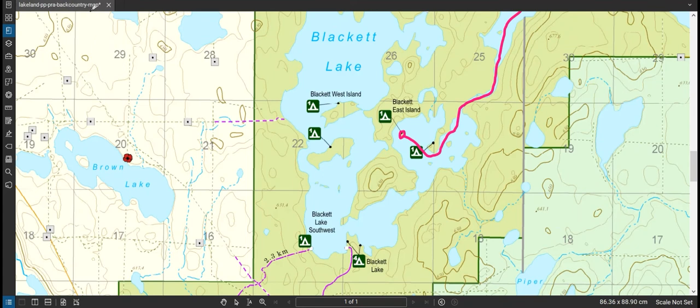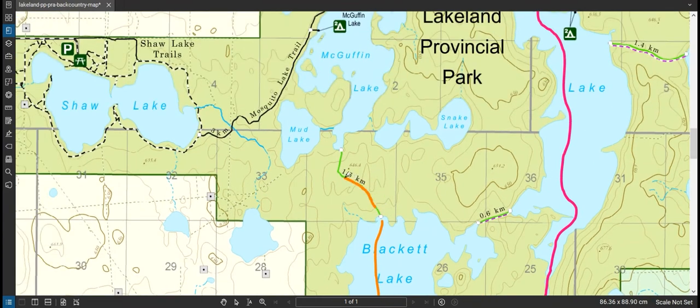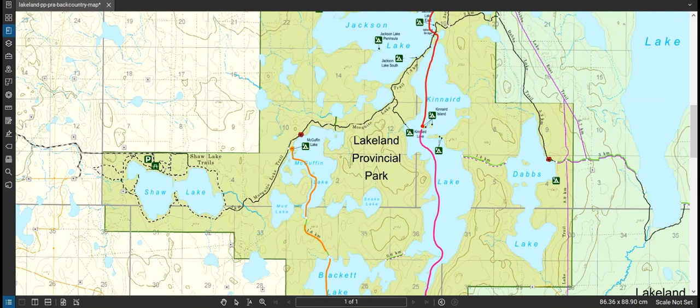On day three I paddled around this way — this is the longest day. Went around, across Blocket Lake, did this portage which was only 1.6 kilometers but it was brutal and took me an hour and a half. Then I canoed through here and camped right there. That whole leg was about 12 kilometers and probably took about three hours total.